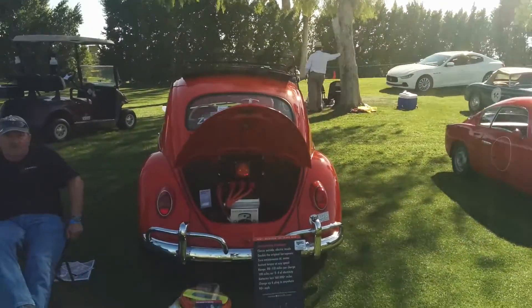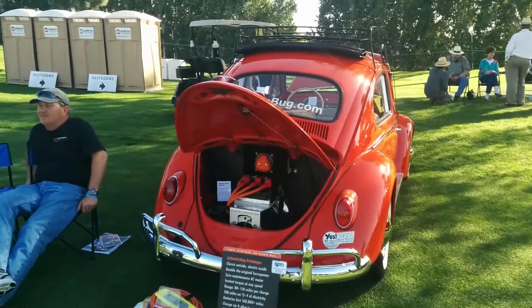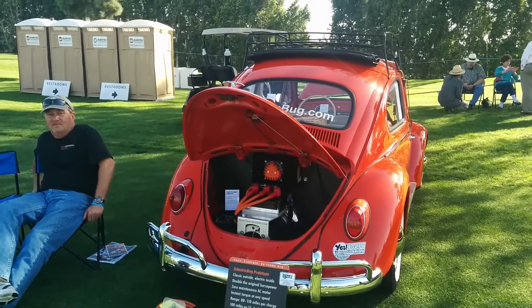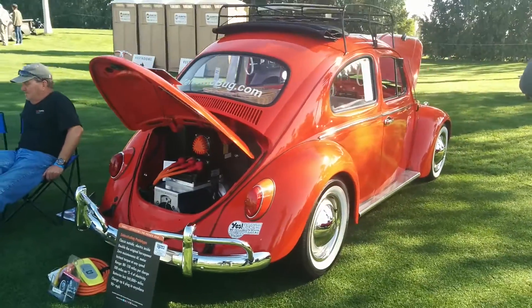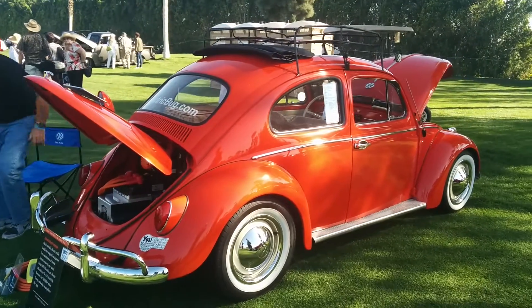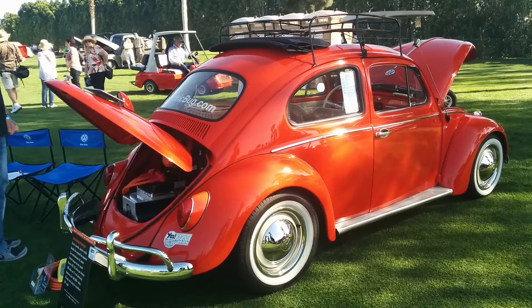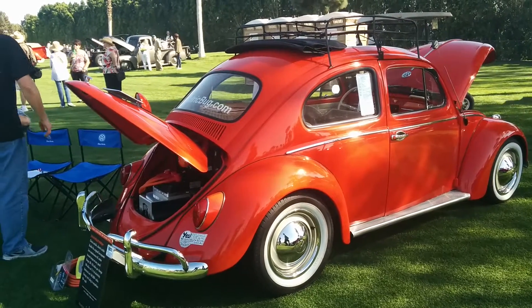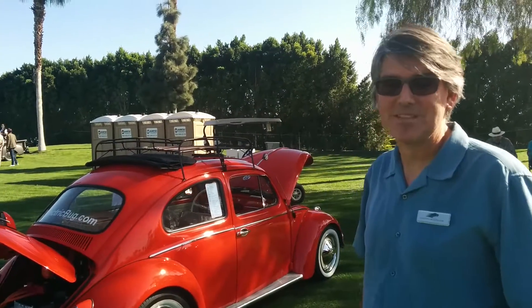David, you're going to have some technology that's going to appear on television shortly — tell us about that. One of our cars is going to be featured in a new Discovery Channel hot rod show called Rods and Wheels, and it'll be an electrified Beetle, much like this, silver, a little bit quicker than this. And that's going to be on tomorrow night? It'll be on tomorrow night — check your local Discovery Channel listing for the time.